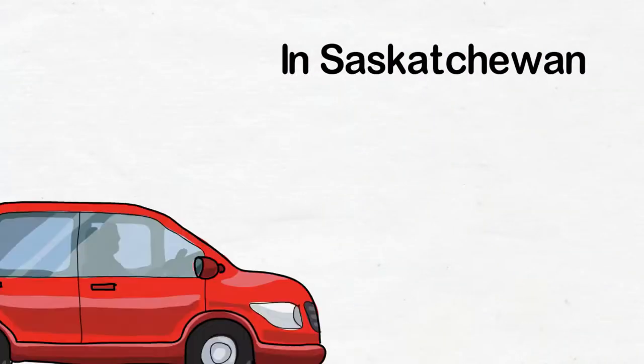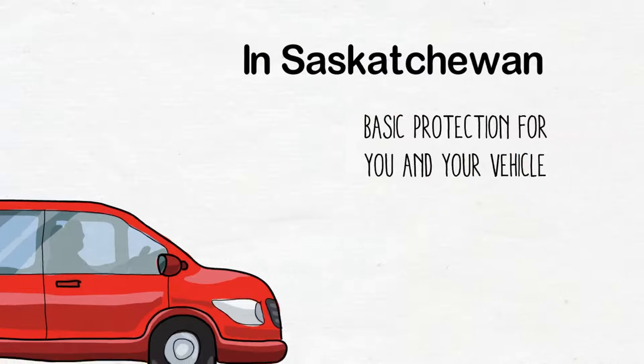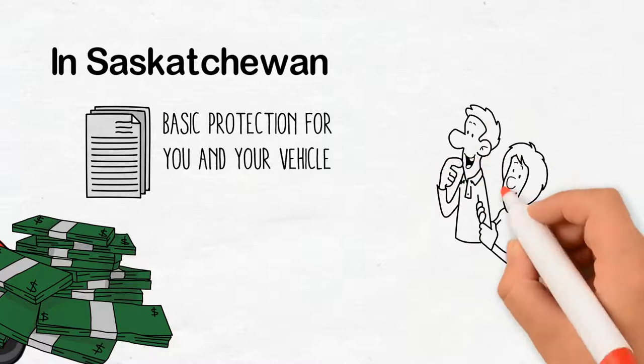In Saskatchewan, your license plate and registration provides basic protection for you and your vehicle. You have the choice to purchase an extension auto policy that provides important coverage benefits for you and your family.